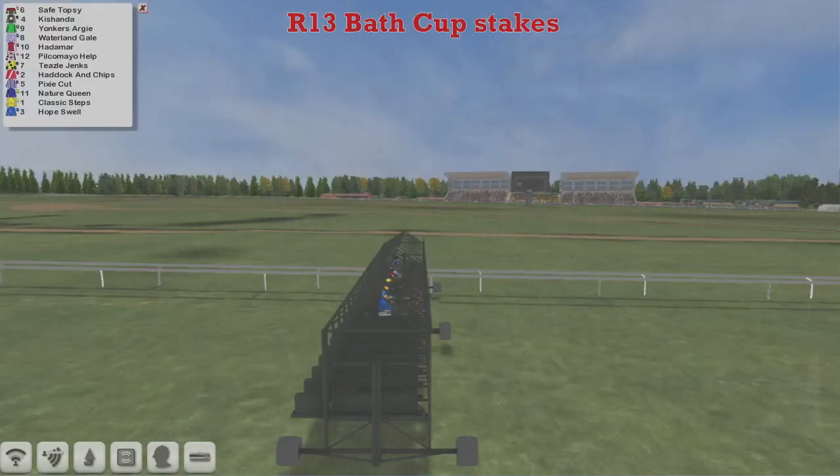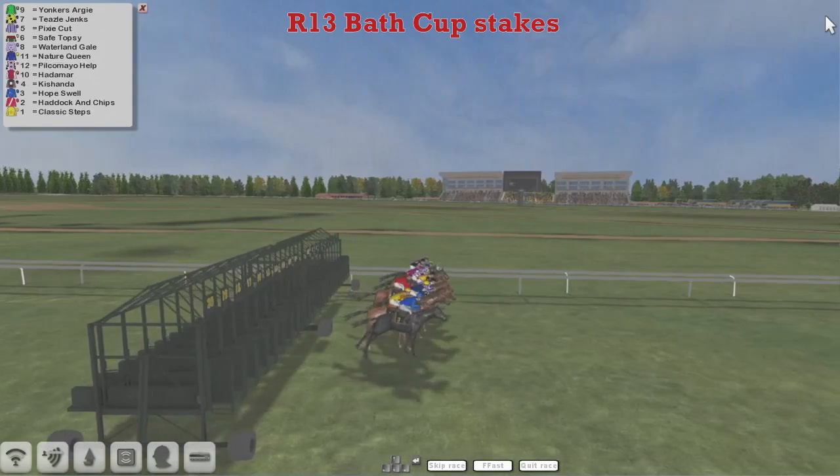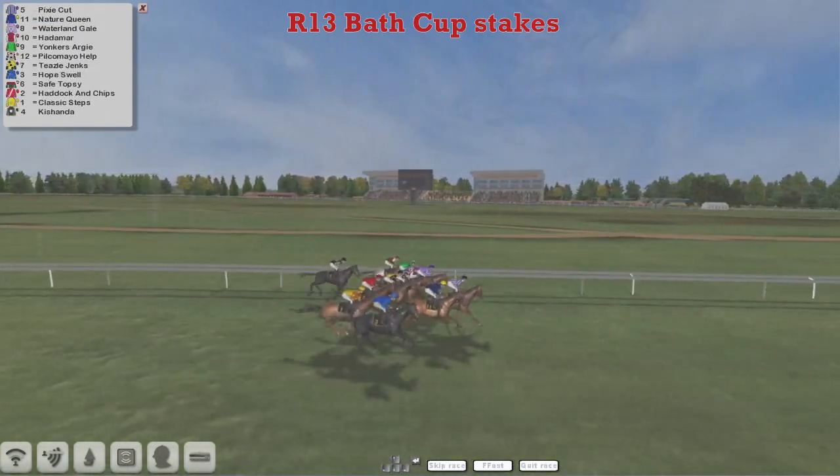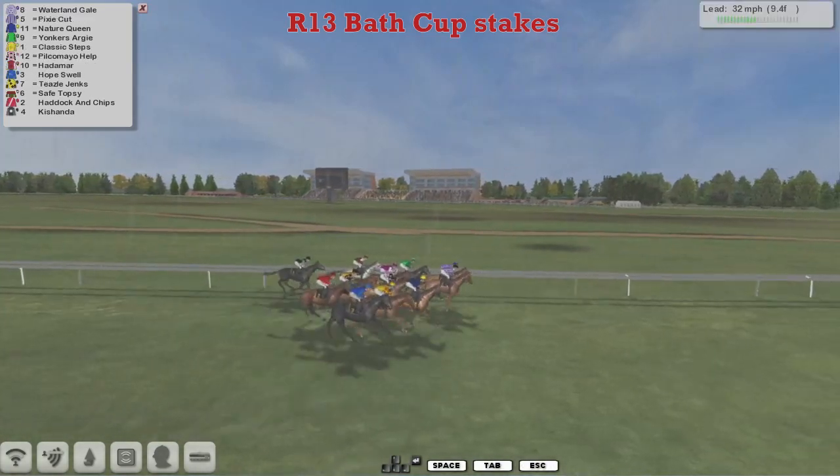The rain is coming down. Come out, I hope, was Derek Hinton. They're away and racing. A little bit slow to go. Classic Steps in the yellow jacket, but he's already made up for that slow start.